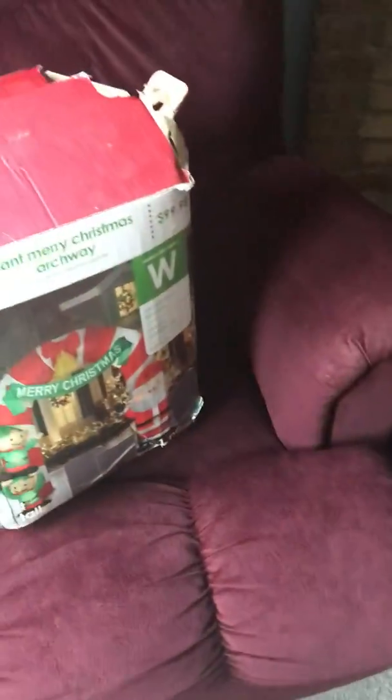Hey guys, Holiday Master here, and today I've got a video of my Grammy and Pappy's 9-foot Airblown Inflatable Archway. I don't know if it has the year on it or not. No, it does not. I think it was 2015 or 2016, maybe?